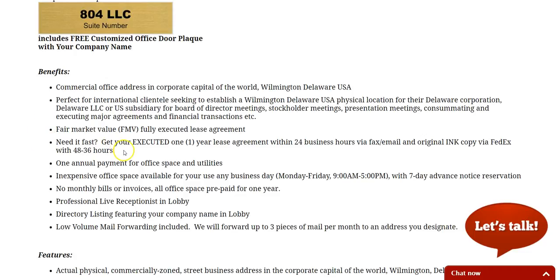We can do this really fast for you. We'll do everything by email and then send the originals to you by FedEx. It's one annual payment just for office space, and utilities are included. You have it for your use on any business day, Monday through Friday from nine to five. We just need a seven-day advance notice reservation. You won't get any monthly bills or invoices — it's all prepaid.